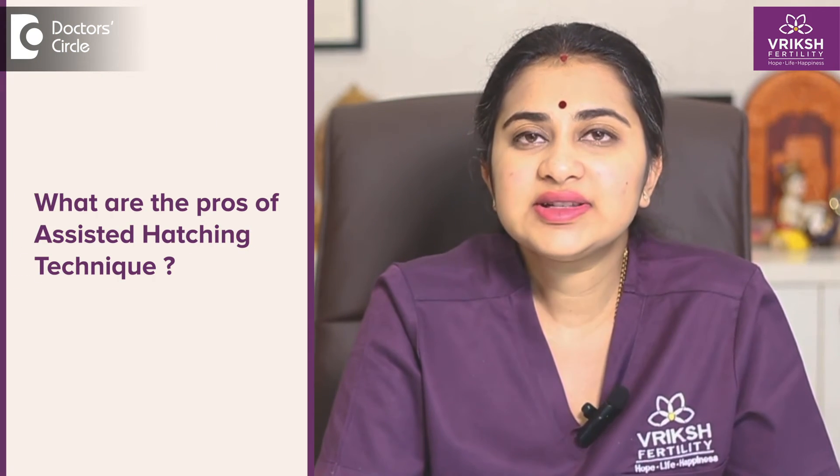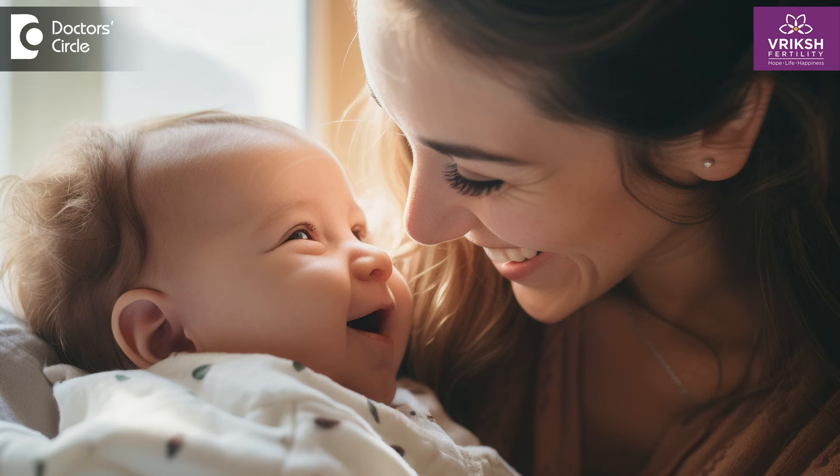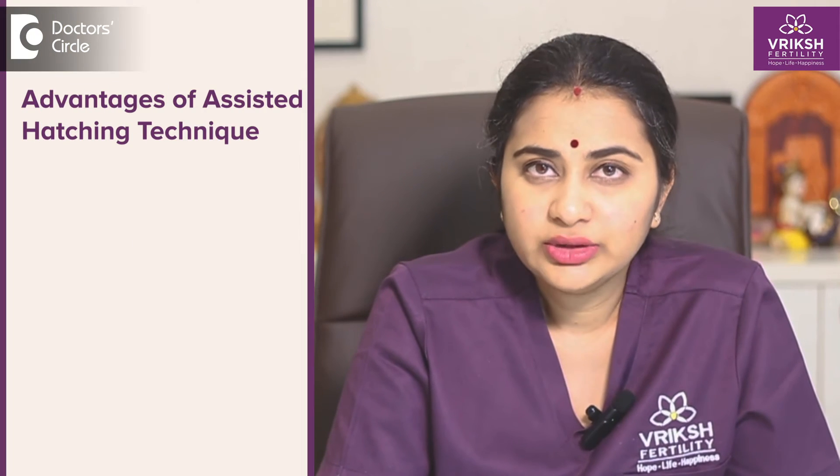What are the pros of this assisted hatching technique? The advantages are that it definitely improves your implantation rate, meaning the success rate in IVF is also taken a step forward, and we make sure that a successful, happy, healthy pregnancy outcome also happens. Number two is the potential for overcoming age-related barriers. Certain age-related barriers may prevent implantation from happening, be it naturally or through IVF. These barriers, like having a thickened zona in advanced maternal age, are also broken with the help of assisted hatching techniques.